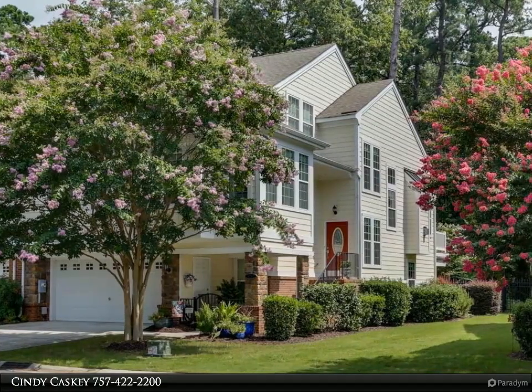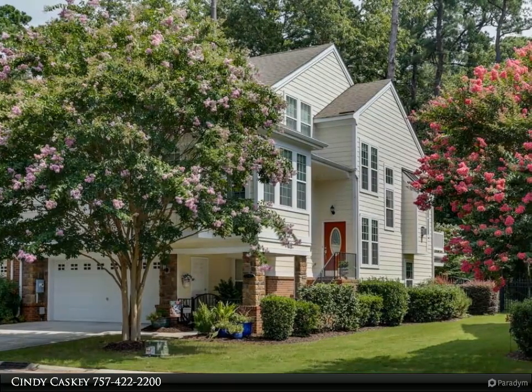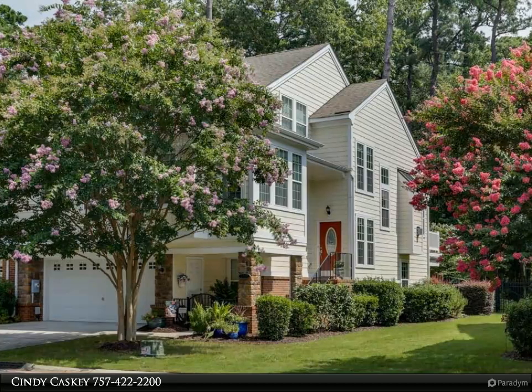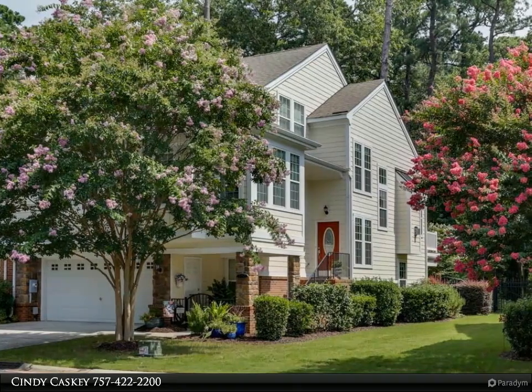Cathedral ceilings welcome you home with the grand effect they provide. The large, handsome kitchen in the heart of the home opens to gracious living and dining rooms, perfect for easy entertaining.